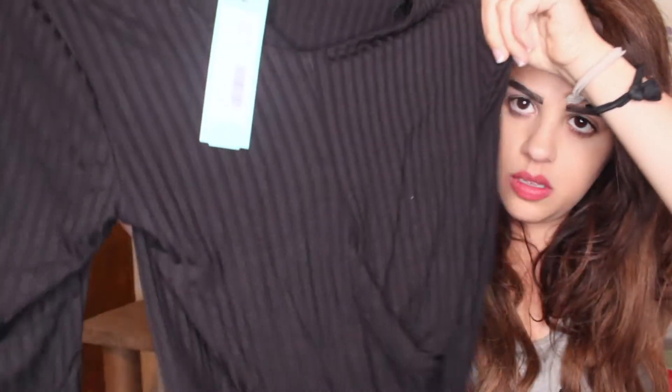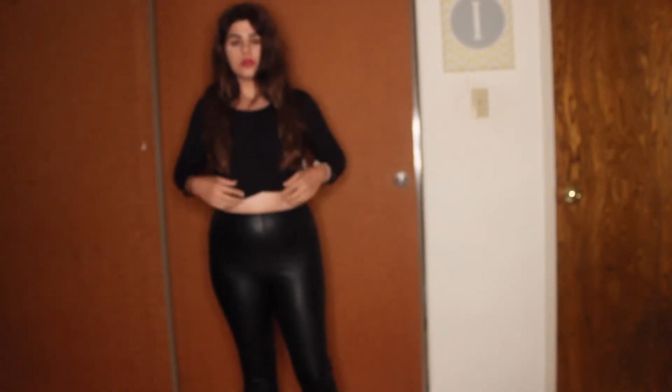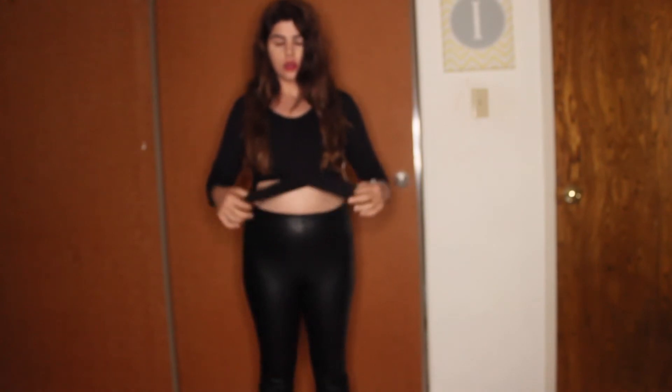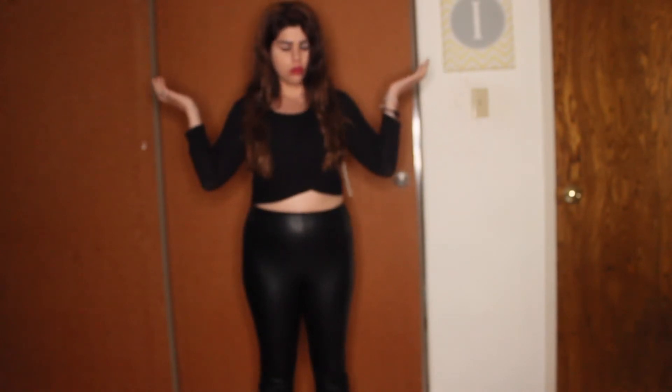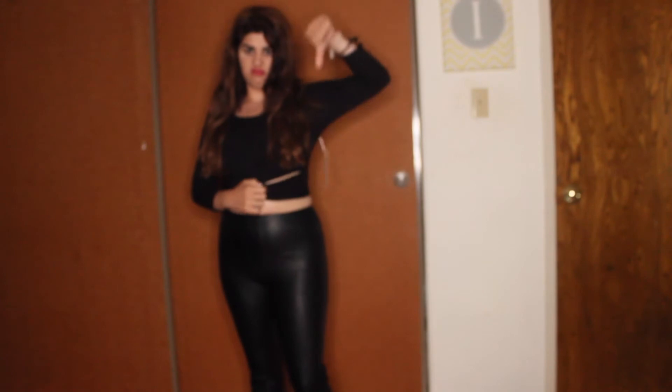I also tried on the DLE Best 3-Quarter Sleeve Crop Top with the vegan leather leggings, and this shirt is $34. That's not a bad price for a crop top, but I thought this crop top was kind of odd because it had these weird slits that showed skin on the sides. I didn't really like that — I felt like I'd get cold wearing a top where even more skin is revealed on the sides of my stomach. I just didn't like the cut of the item, so I won't be keeping that.